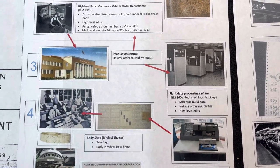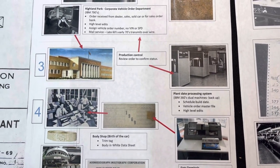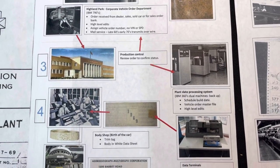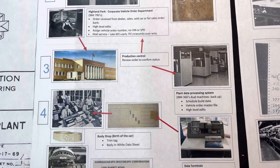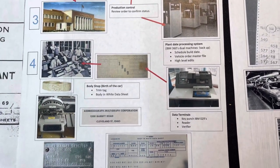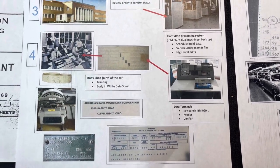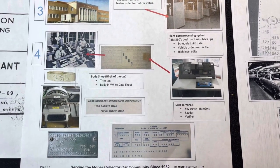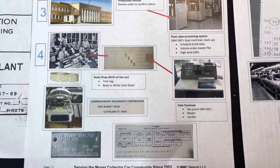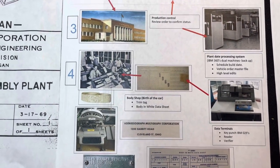They had dual machines — 100% backup. This data included, but was not limited to, schedule build date, vehicle order master files, and high-level edits that took place to ensure the vehicle could be built. From there, the order was turned into basically a punch card. This punch card was punched on IBM 029s, and there were readers, verifiers, as well as the actual punch machine. This punch card would then be sent to the body shop.